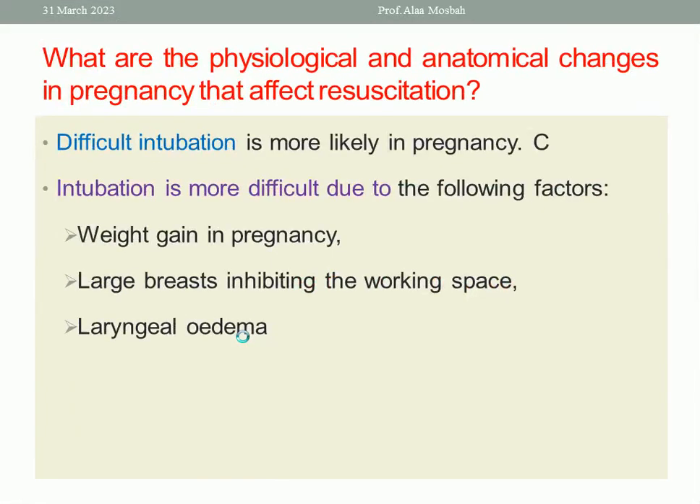The third change is that difficult intubation is more likely in pregnancy. It is more difficult because of weight gain in pregnancy, large breasts inhibiting the working space, and laryngeal edema during pregnancy.